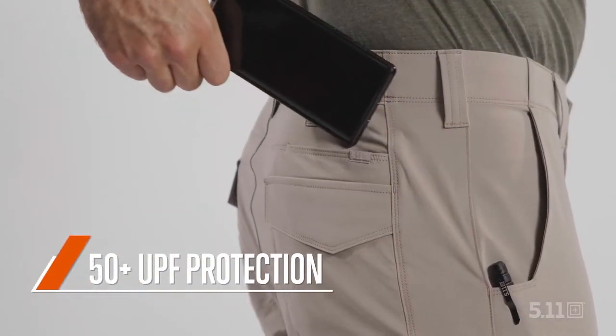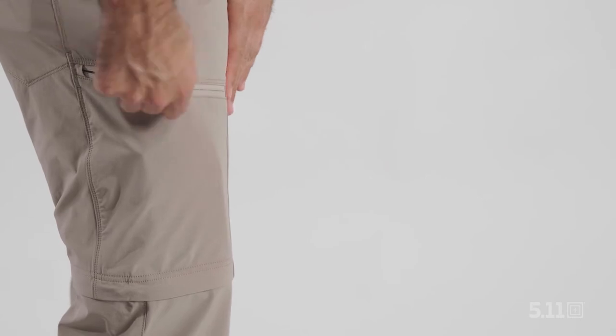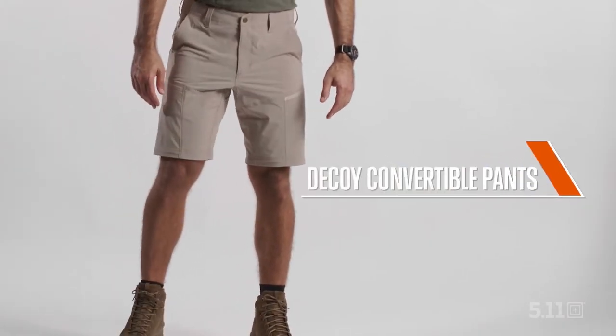With 50-plus UPF protection, eight pockets, and a comfort waistband, we've built these to withstand the harshest environments where unpredictability is the only thing you can count on. These are the Decoy Convertible Pants.